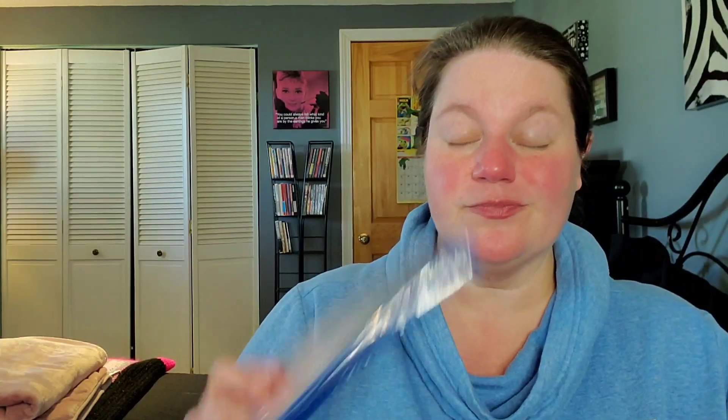And because I can't just order one thing, also in this package is a Sandra Bullock title brand new to my collection — 28 Days. This came out a couple of months ago on blu-ray and the price point was ridiculously high, but I've been waiting for it to go down. It dropped to about $13 or $14.99 and I decided it was low enough to scoop up. I've never seen this title either, so lots of brand new never-seen-it surprises.